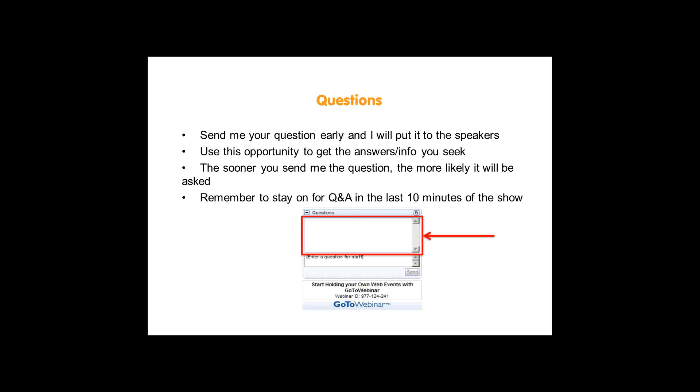Just a few ground rules before we begin. We will be taking questions during this webinar. You have all come here for a reason, I am sure, with some questions you would like answered by the experts. You will see a text box on your screens, so please do send me your questions throughout the webinar. The sooner you send me the question, the more likely it will be asked in the last 10 to 15 minutes at the end.